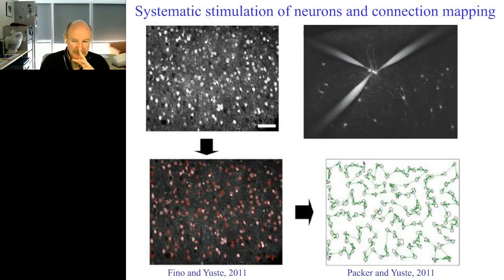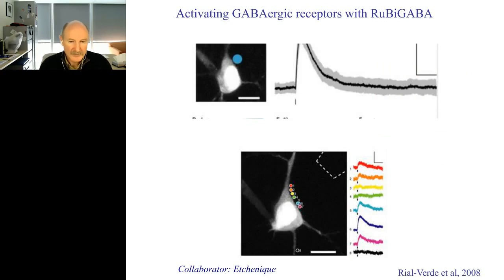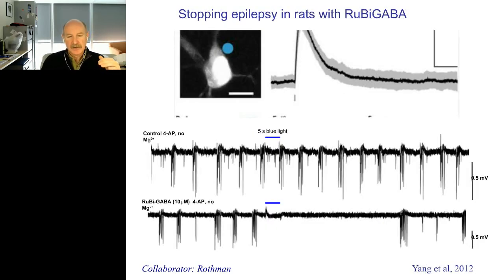You can also use this to turn neurons off with light, because instead of linking glutamate to the ruthenium bipyridine you can link GABA, and use this to uncage GABA on top of the neuron to map GABA receptors along the neuron or to silence neurons. This ruthenium-GABA compound was used in an in vivo experiment — in a rat undergoing epileptic seizures, in collaboration with Steve Rothman at the University of Minnesota — in which we apply this ruthenium-GABA on top of the cortex topically, and when we shine light on the cortex we uncage and release this GABA and can stop the seizure for a couple of minutes. This gives you a feeling for what could be the neurology of the future, in which we could use optical methods to turn neurons on or off and control epileptic seizures.